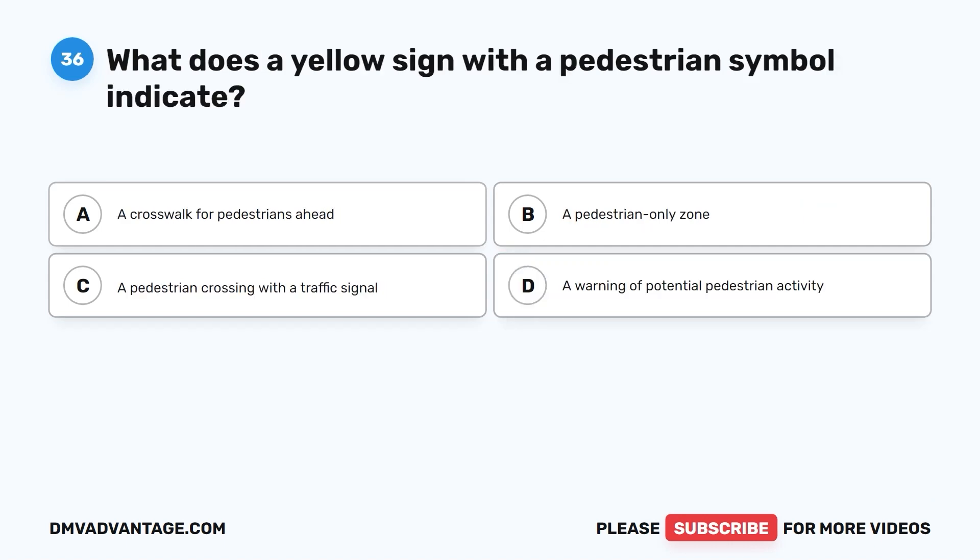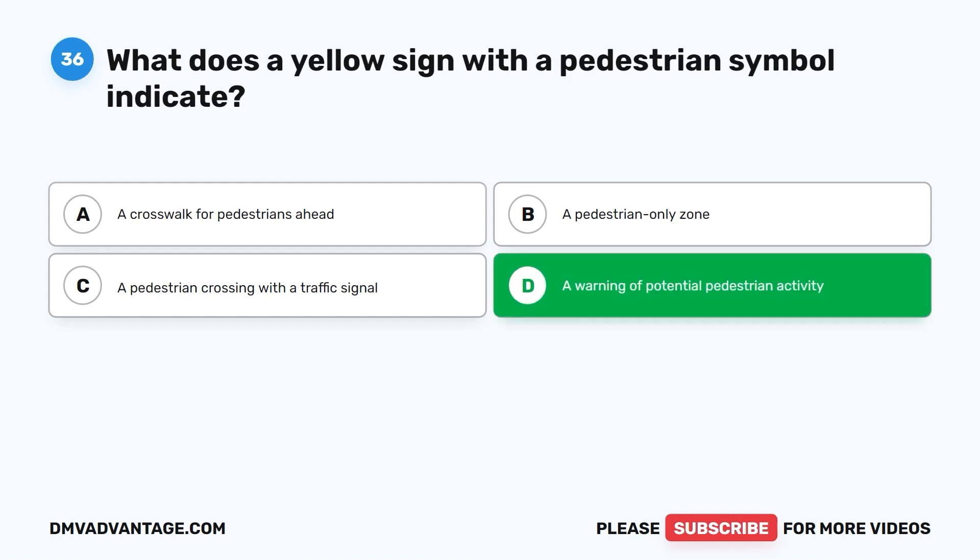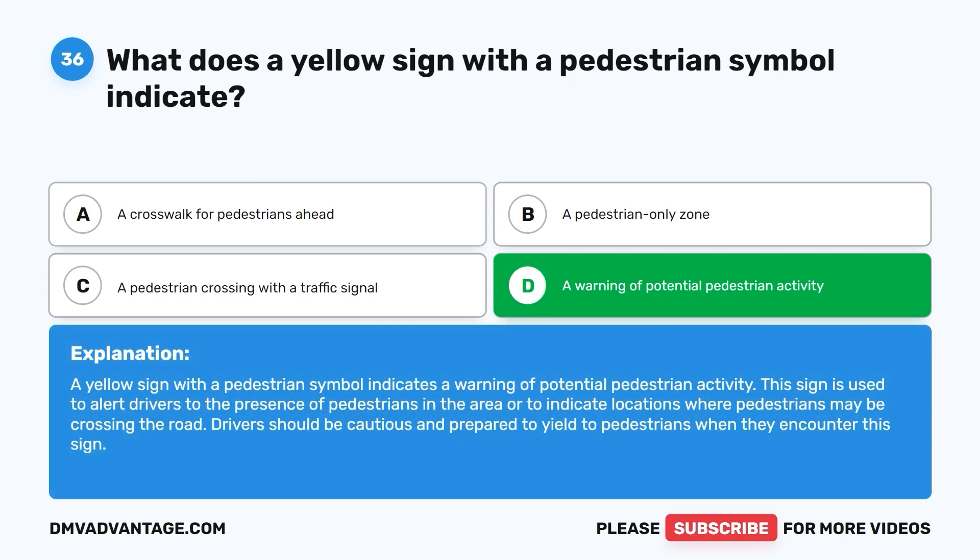Question 36. What does a yellow sign with a pedestrian symbol indicate? A. A crosswalk for pedestrians ahead. B. A pedestrian-only zone. C. A pedestrian crossing with a traffic signal. D. A warning of potential pedestrian activity. The correct answer is D. A yellow sign with a pedestrian symbol indicates a warning of potential pedestrian activity. This sign alerts drivers to the presence of pedestrians in the area or locations where pedestrians may be crossing the road. Drivers should be cautious and prepared to yield to pedestrians when they encounter this sign.